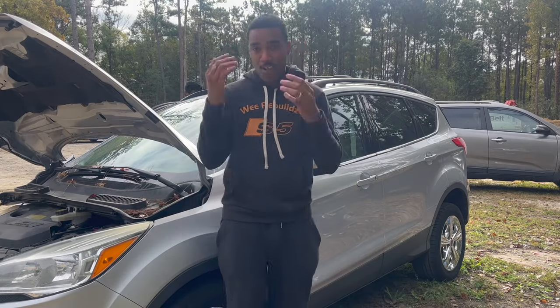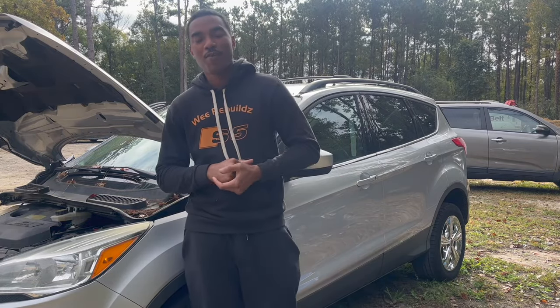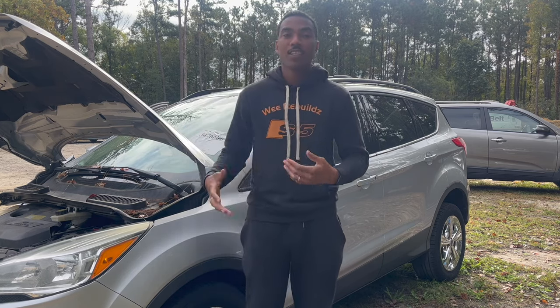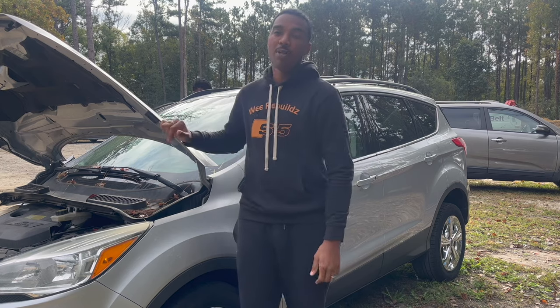So it's the next day. We finally got the car from IAA Auction. Now we're just going to go around and look at all the damage on this car. We already know this is going to be the parts car.